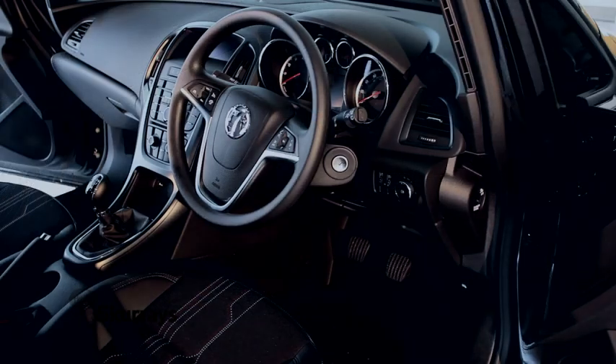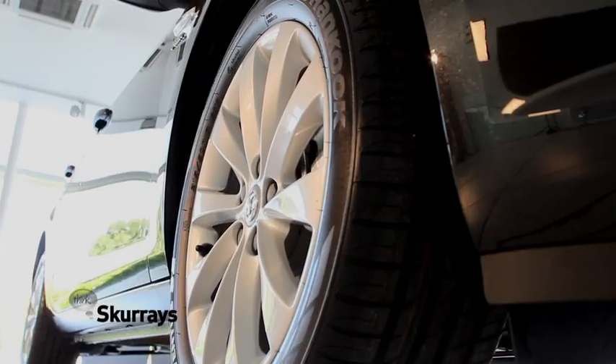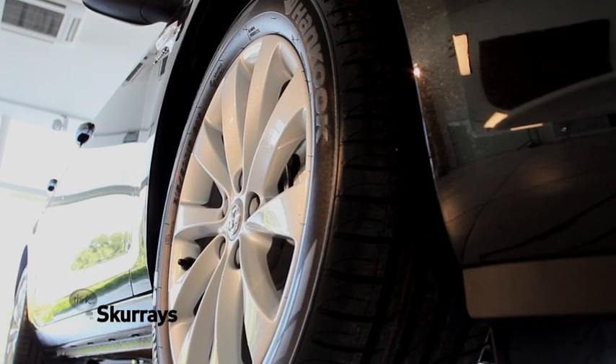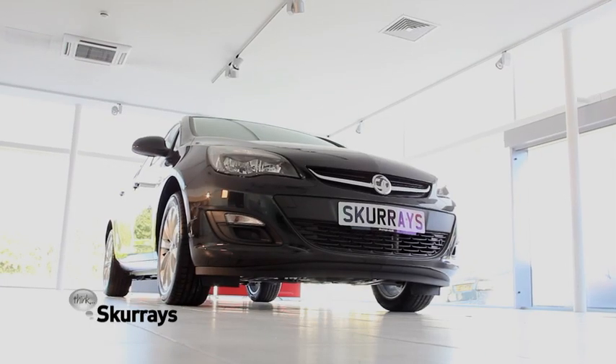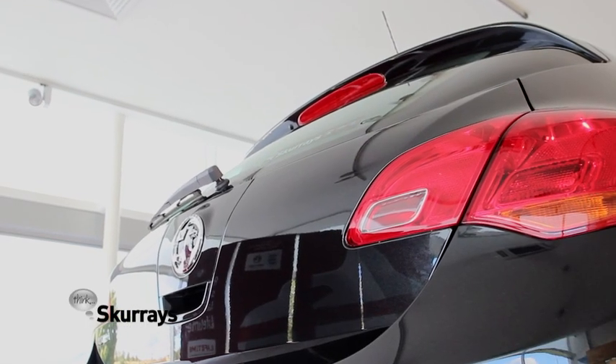The Vauxhall Astra drives as dynamically as it looks. You're connected to the road with a new suspension setup for seriously improved ride and agility. Add powerful, more efficient engines, and the result is an altogether more exhilarating experience.